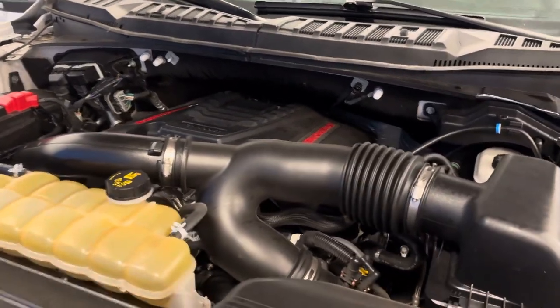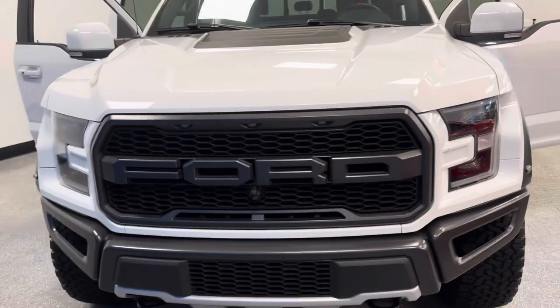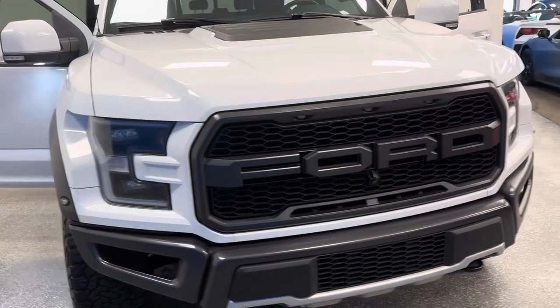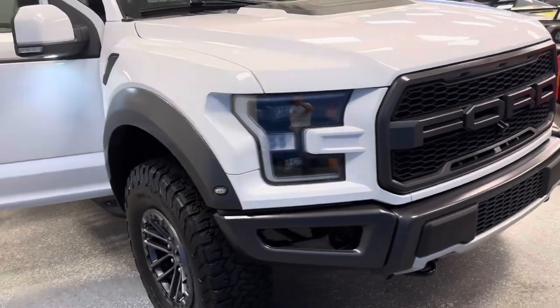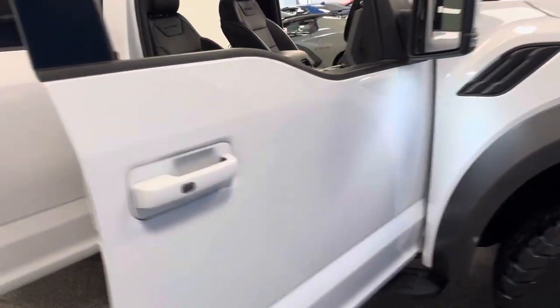We're admiring this 2020 Ford F-150 Raptor that just arrived at world-famous Auto Direct Corvettes. Perfection in every way — one owner, clean Carfax, stunning perfect.